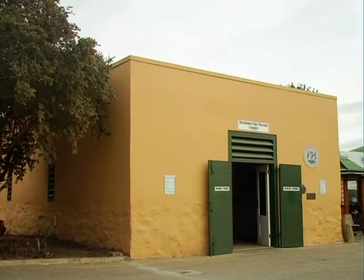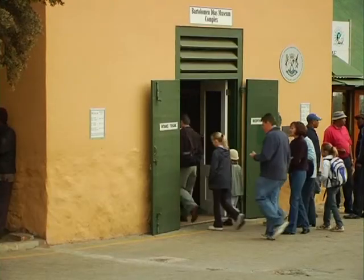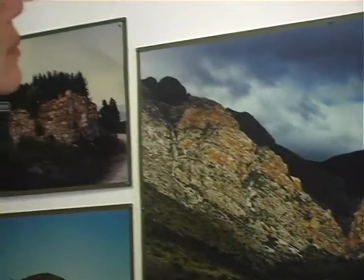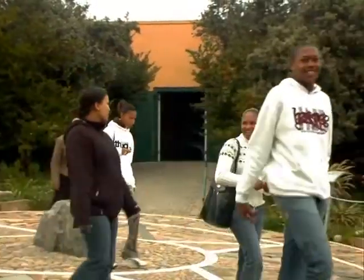The granary, which is a reconstruction of the original building of 1786, serves as the entrance to the museum complex. It contains a Fynbos display and a photographic exhibition of mountain passes linking the coast to the Little Karoo. The granary leads out onto the museum grounds.